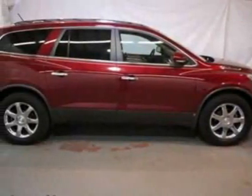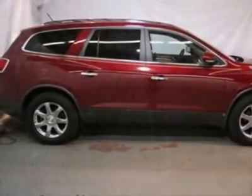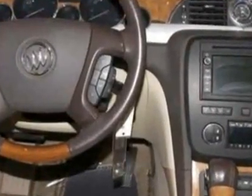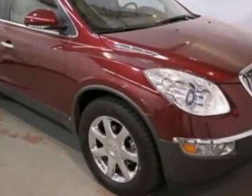Take a look at the certified pre-owned 2008 Buick Enclave. Carfax has certified this Enclave as having one owner. This Enclave has just under 49,000 miles.